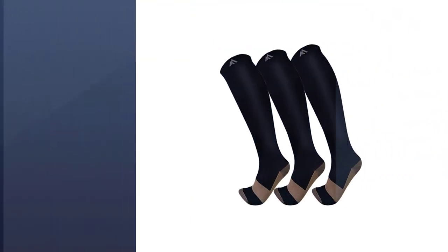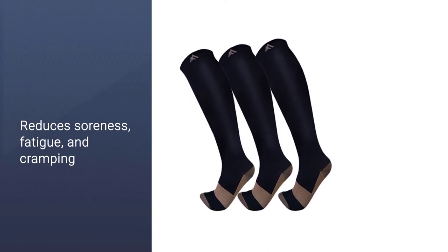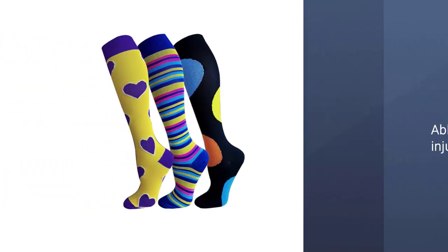The copper fabric helps with reducing moisture and odor while also keeping your feet warm or cool depending on the weather.